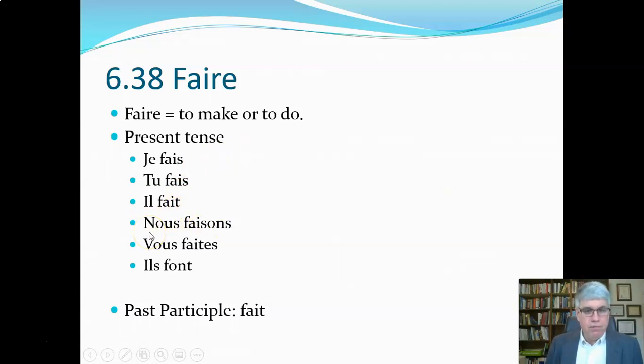The nous form is nous faisons. This is interesting for a couple of reasons — we get that S in there, which just kind of magically appears. And it's not pronounced 'nous faisons' — it's 'nous faisons.' That AI is pronounced like an E without an accent mark. And then the vous form doesn't end in E-Z. Almost all verbs end in E-Z for the vous form, but here it's vous fait — the S is silent. And then the ils form, the 'they' form, we've got an O-N-T ending like we saw in avoir and être. Here we've got ils font, for 'they do' or 'they make.'